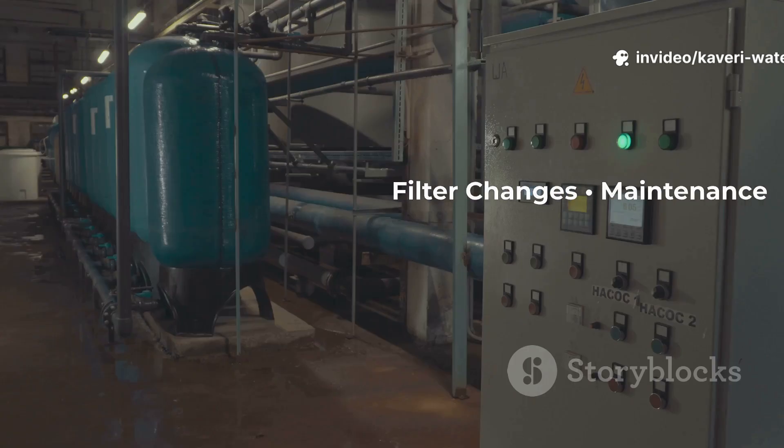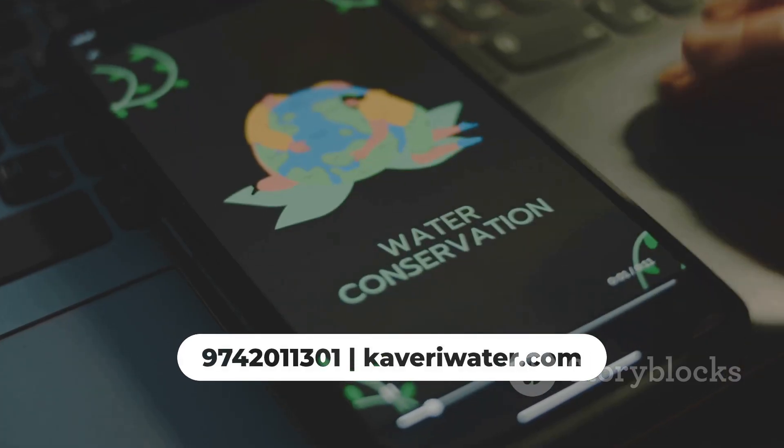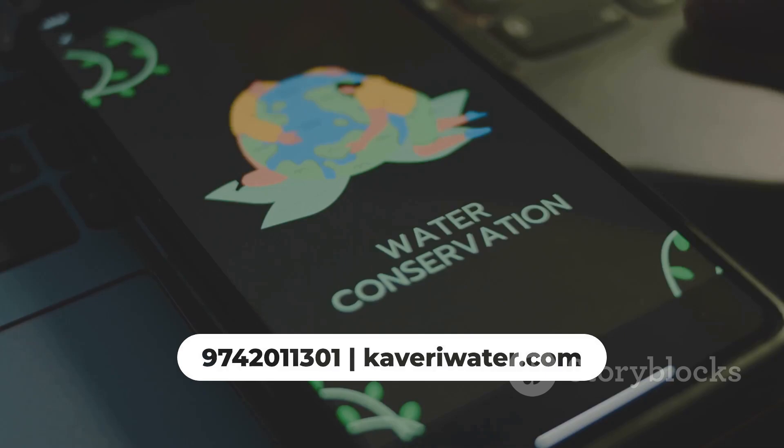For new purifiers, filter changes, or maintenance, call Cavery Water Solutions Whitefield at 974-2011-301.